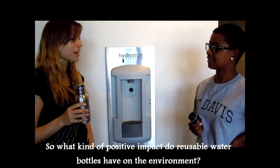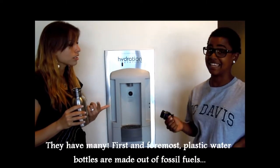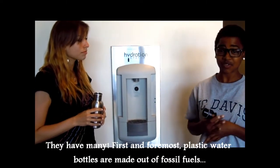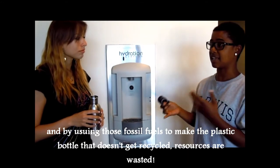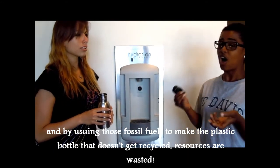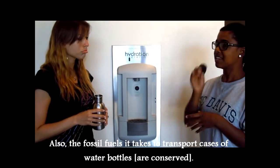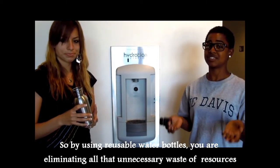What kind of positive impact do reusable water bottles have on the environment? They have many. First and foremost, plastic water bottles are made out of fossil fuels. By using fossil fuels to make the plastic bottle, it doesn't get recycled and the fossil fuels are wasted. Also, there are the fossil fuels it takes to transport the cases of water bottles. So by using reusable water bottles, you're eliminating all of that unnecessary wasted resources.